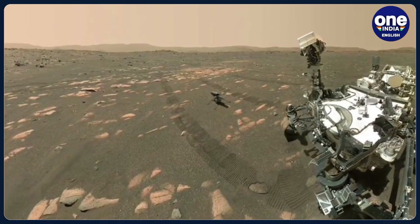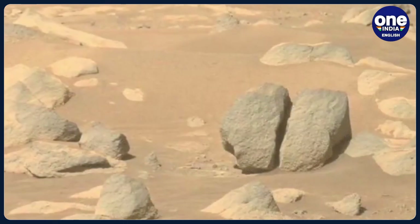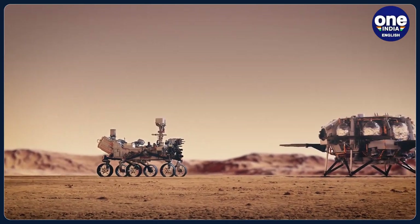The mission is termed the Mars Sample Return Campaign. The plan includes sending an ESA-made orbiter and a retrieval lander carrying a rocket that would launch from Mars with the samples.